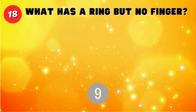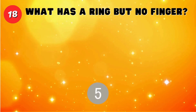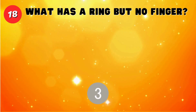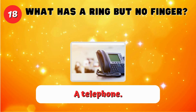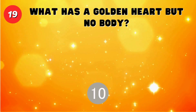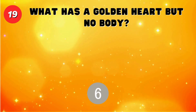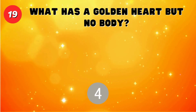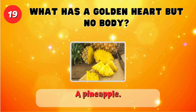What has a ring but no finger? A telephone. What has a golden heart but no body? A pineapple.